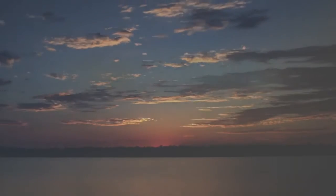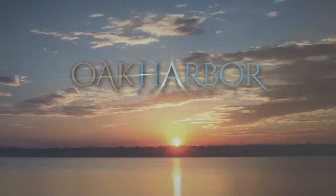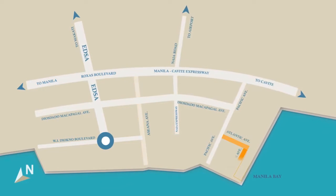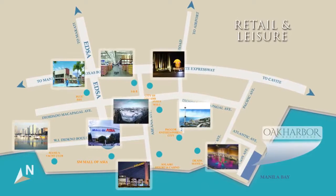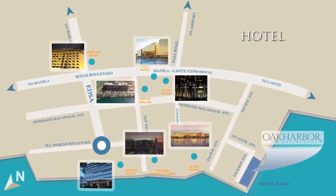Lower your anchor and open up to life's many wonders here at Oak Harbor Residences. The Bay City location makes Oak Harbor a highly prized investment. It is close to the most vibrant retail and leisure hubs, a heartbeat away from renowned hotel chains.